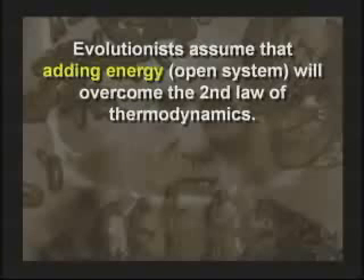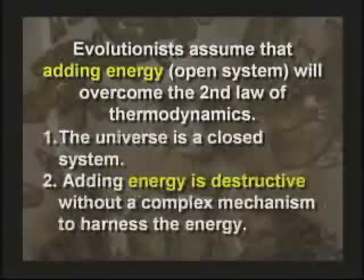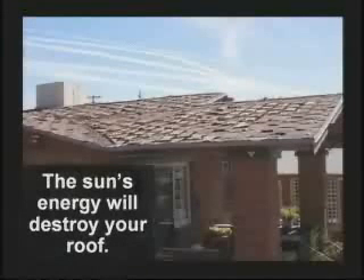Evolutionists will say, Hovind, don't you know if you add energy you can overcome the second law of thermodynamics? The Earth receives energy from the Sun, so the Earth is an open system, and that's how we overcome the law. I understand the argument, but they're missing the point. The universe is a closed system, number one. Number two, adding energy is destructive unless there's a special mechanism to use and harness the energy. The Japanese added a bunch of energy to Pearl Harbor one day — they didn't organize a thing for us. A few years later, we added some energy to a few of their cities. Adding energy is destructive. The Sun adds energy to the roof of your house, but it's going to destroy your house — it will destroy the roof on your car, your upholstery, your paint job.